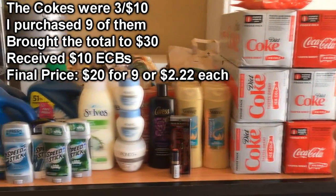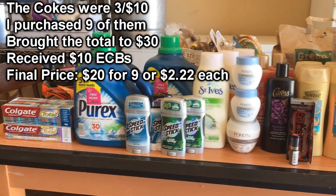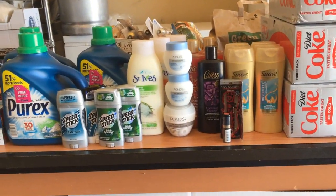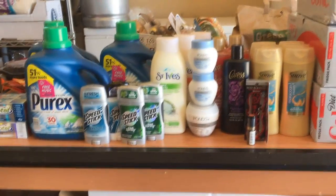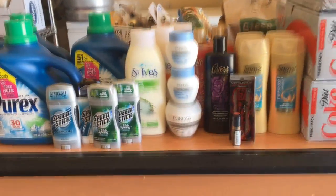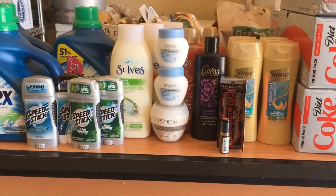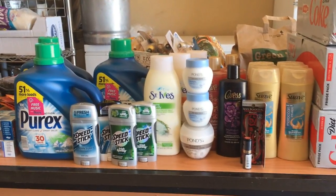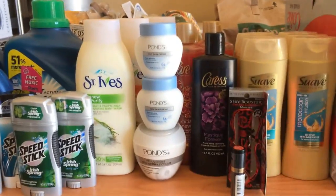This is all the stuff I purchased. I still had Snickers bars that aren't included here — we already ate those. There's also one Pond's missing because my mom already started using it. I forgot to mention both the Pond's and the St. Ives in the store walkthrough. The Pond's are buy one get one 50% off, and when you spend $15, you get a $5 extra buck with a limit of one. I did that deal twice and rolled $10 in extra bucks during early activation — those coupons expire on the 14th, which is tomorrow.